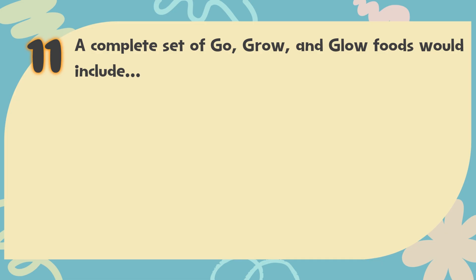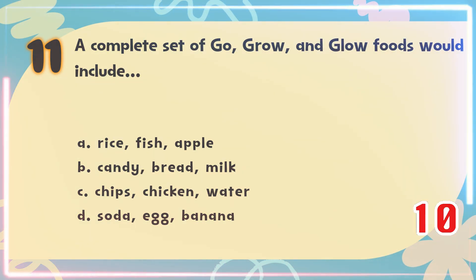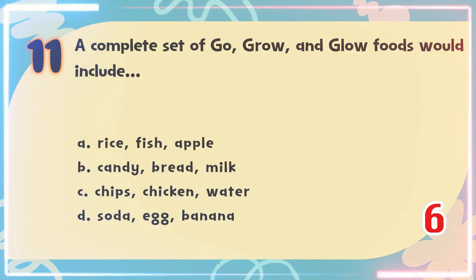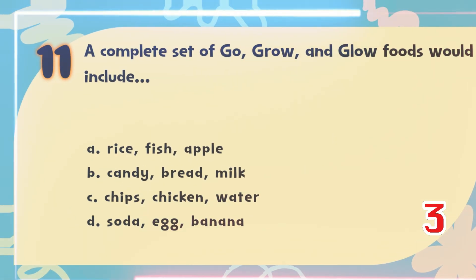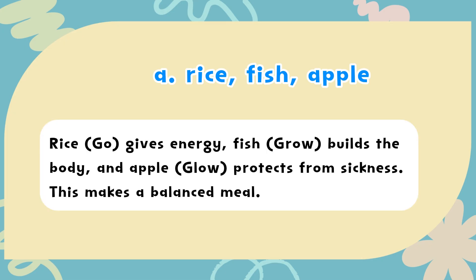Number 11. A complete set of go, grow, and glow foods would include? The choices are: A) Rice, Fish, Apple, B) Candy, Bread, Milk, C) Chips, Chicken, Water, D) Soda, Egg, Banana. The correct answer is A) Rice, Fish, Apple. Rice (Go) gives energy, Fish (Grow) builds the body, and Apple (Glow) protects from sickness — making a balanced meal.